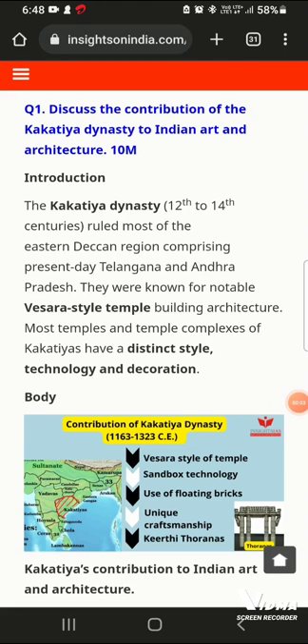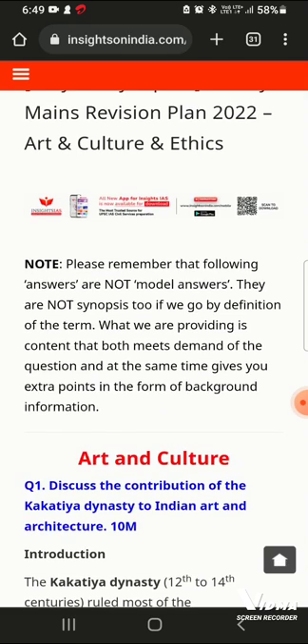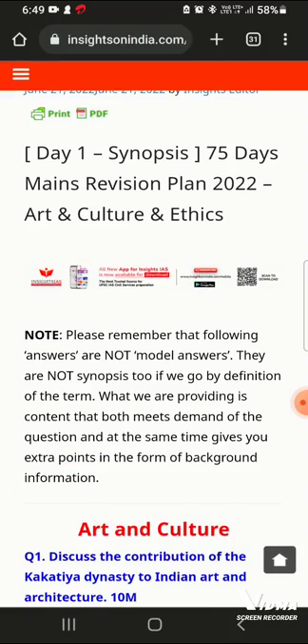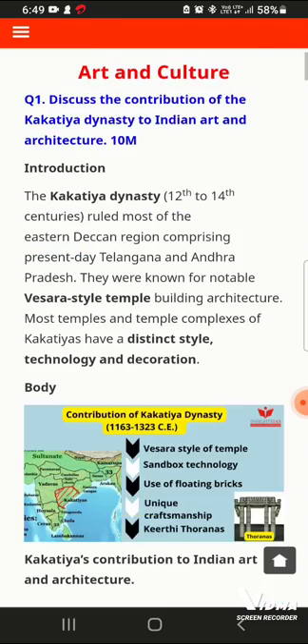Hello guys, I am a technical woman and welcome to all of you. I have an initiative called Insighter on India, which is the main revision of Art and Culture and Ethics. They have uploaded a synopsis on day 1, and I will give you a brief about it.